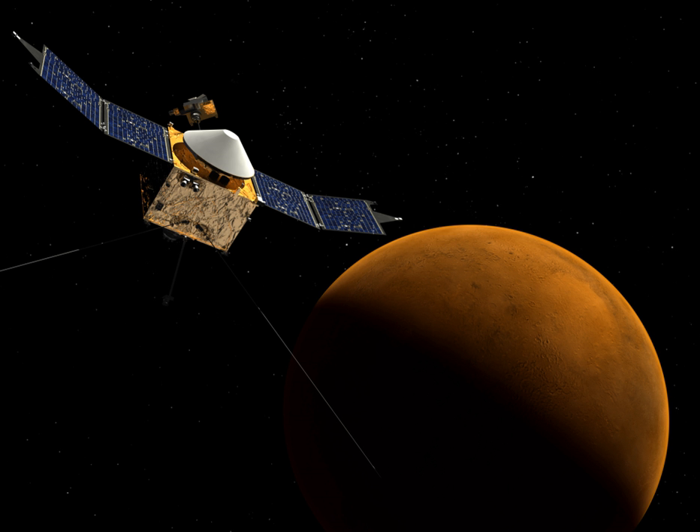American Mercury, Gemini, and Apollo spacecraft contained 100% oxygen atmospheres, suitable for short-duration missions, to minimize weight and complexity.